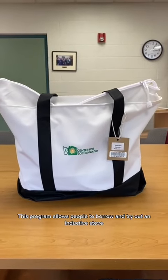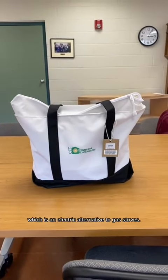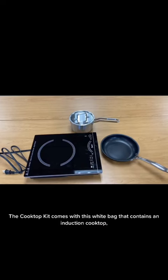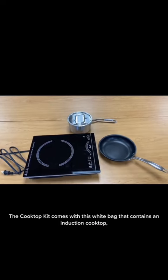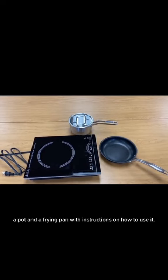This program allows people to borrow and try out an induction cooktop, which is an electric alternative to gas stoves. The cooktop kit comes in a white bag that contains an induction cooktop, a pot, and a frying pan with instructions on how to use it.